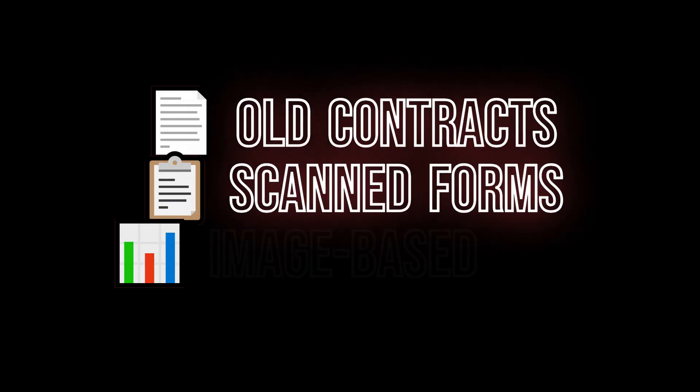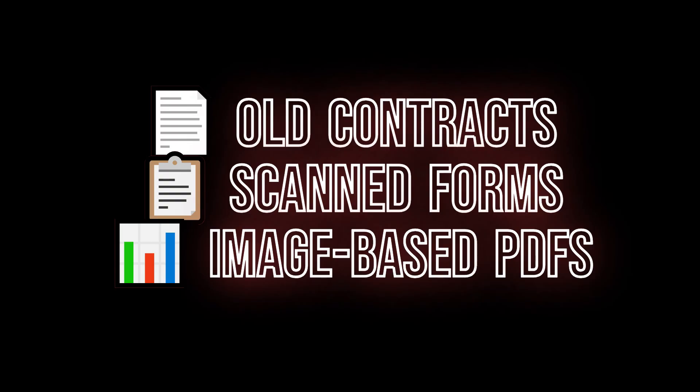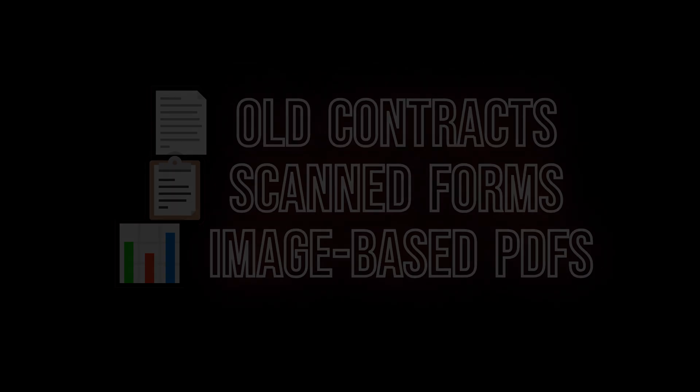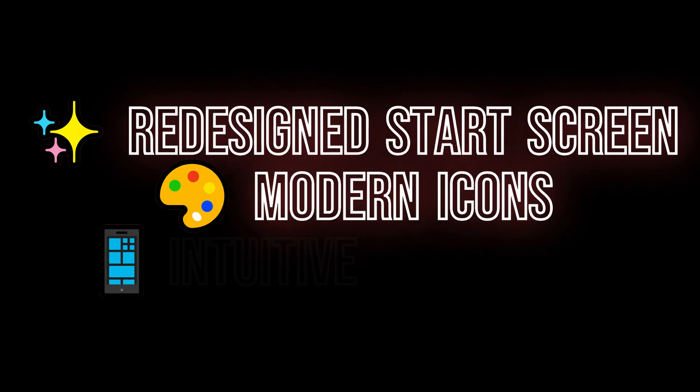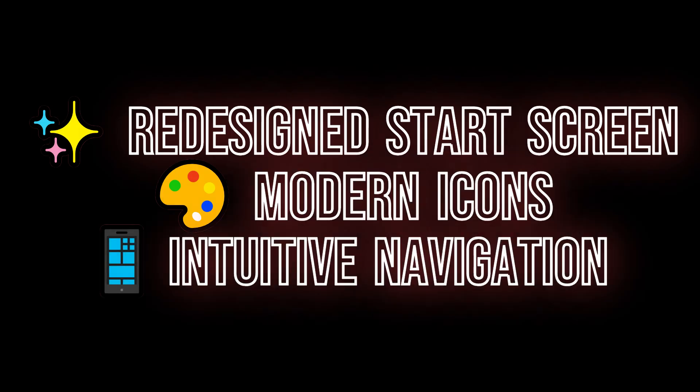OnlyOffice 9.0 gets two brand new themes: Modern Light and Modern Dark. If you prefer working in dark mode, especially during those late-night editing sessions, you'll love this. The interface looks cleaner, more modern, and honestly more professional than some paid alternatives. They've also redesigned the start screen so when you open OnlyOffice, everything feels more intuitive — you spend less time hunting for buttons and more time getting work done. There are also practical additions like a new paragraph borders button right in the toolbar, and you can now print files without dealing with annoying system dialogs.